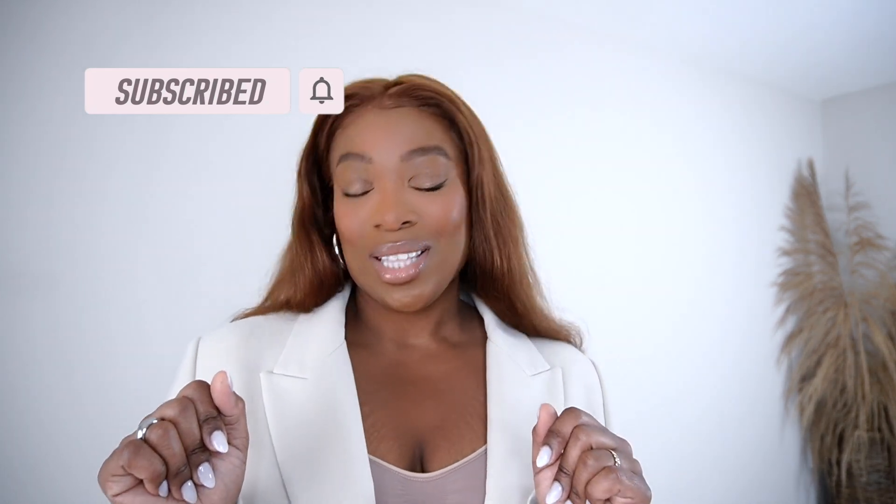Hey friend, welcome back to the channel. To those of you who are new, I make videos on lifestyle, luxury, review videos, and I also sprinkle in a little bit of my motherhood journey. So if any of those things interest you, I would love to have you here. Go ahead and hit that subscribe button, and also turn on that notification bell so you know exactly when my videos drop. Alright, let's get into it.